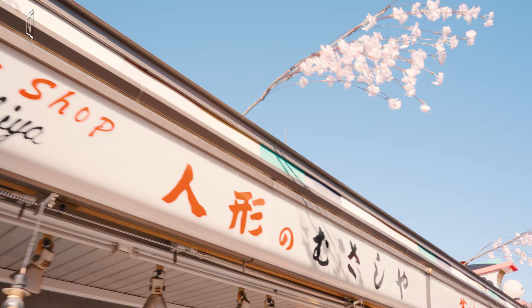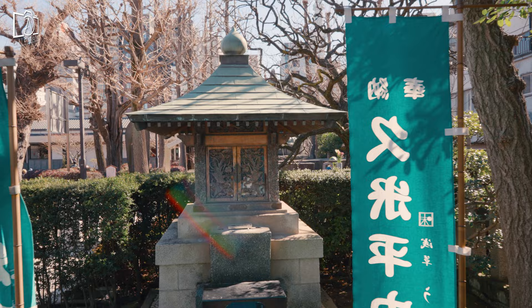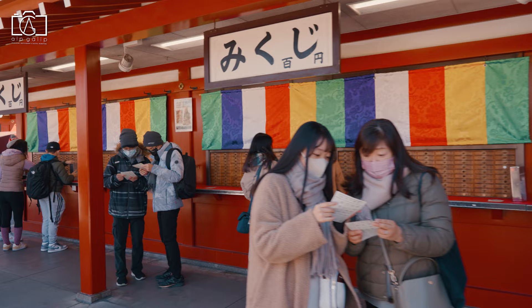If you are planning on coming to Tokyo, it is most likely that Asakusa is on your must-go list. It doesn't matter if it's your first time or fifth time in Tokyo — there is no other place where you will feel the whole Edo culture experience as much as in Asakusa. You can be sure that it is one of the most worthwhile locations to visit in Tokyo.